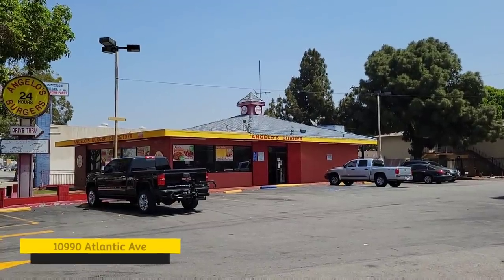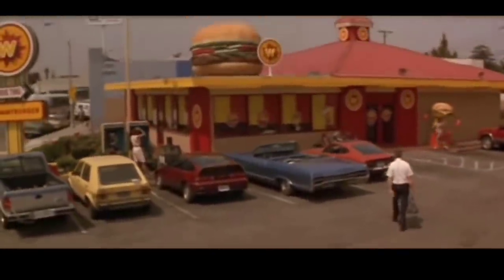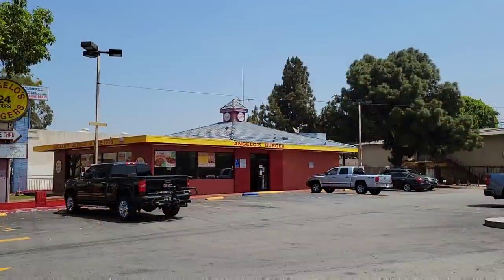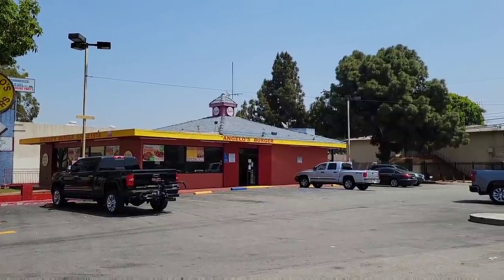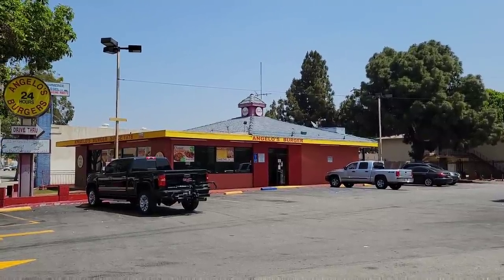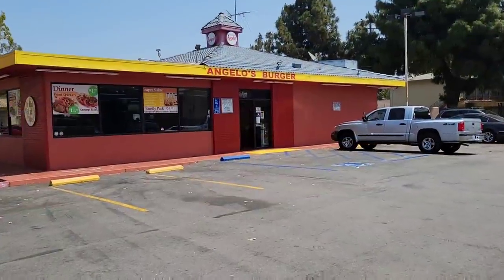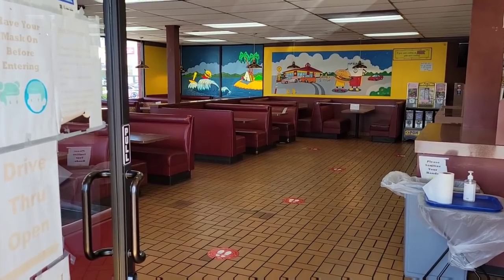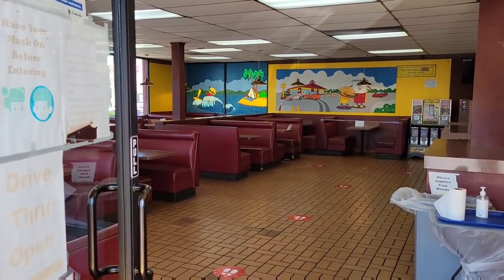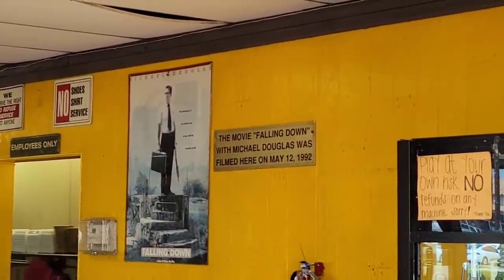I'm sure most of you recognize this next location — this was the restaurant used for Whammy Burger, and as you can see it looks almost exactly like it did in the movie. It's missing that giant hamburger on the roof and the big hamburger mural in the parking lot, but other than that it looks pretty much exactly the same — even the sign over here looks the same. They just swapped out the Angelo's Burger sign for the Whammy Burger sign. They filmed the restaurant interiors inside this building, and there's a plaque on the wall that says the movie Falling Down with Michael Douglas was filmed here on May 12th, 1992.